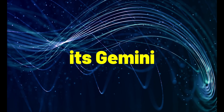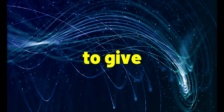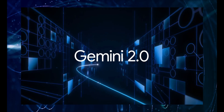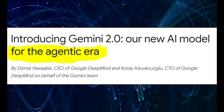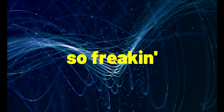Google just released the successor to its Gemini model, Gemini 2.0, and I'm pretty sure it's going to give OpenAI a serious wake-up call. They're launching Gemini 2.0 and AI is about to enter what they call the agentic era. We're talking about AI agents that can actually do stuff, and I'm about to show you why this is so freaking huge.